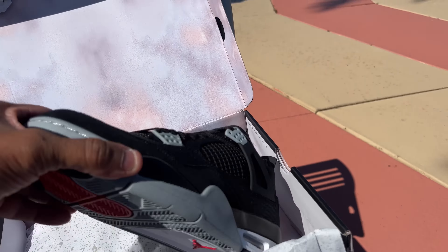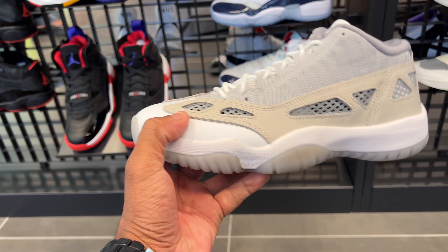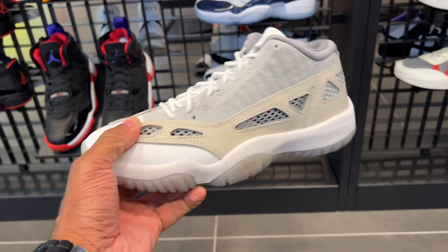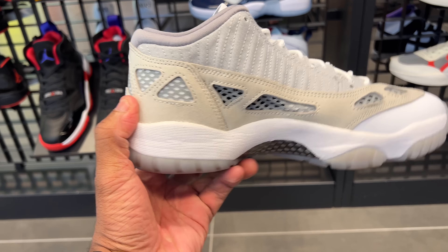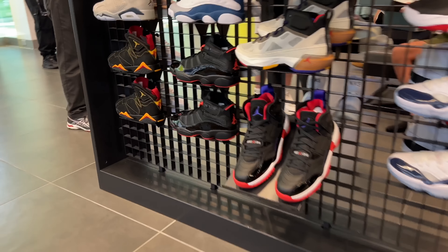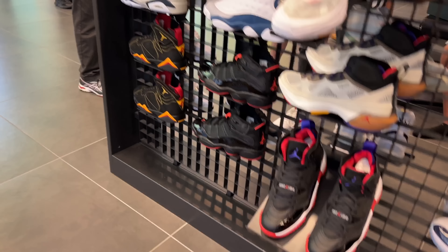These are the Air Jordan 11 IE. I think these are called the Orgwood Brown. I'm not too sure. The retail price is $185. They came out today. I do have a pair of IEs, just not this color. Not most people go after them, but I think they're dope. Would I get this shoe? Maybe. But it had to be below retail. At $185 on day of release, it's going to have to be a pass. Not mad at it at all — I think they're dope.